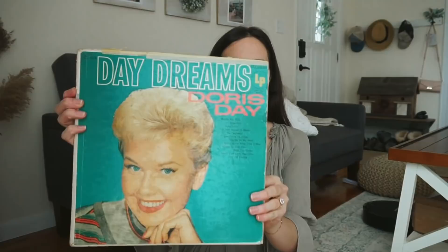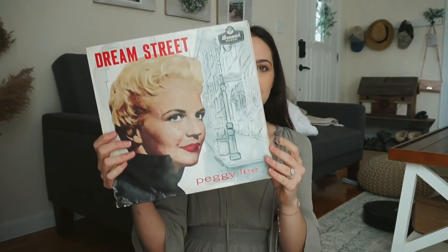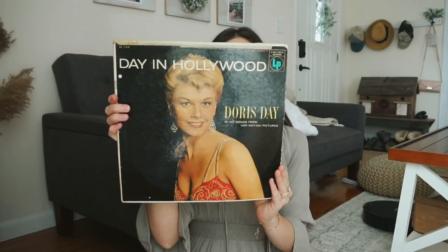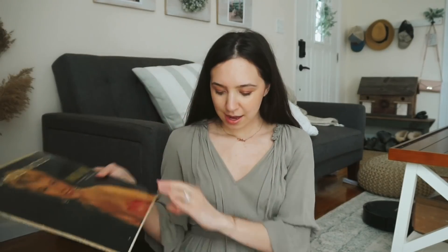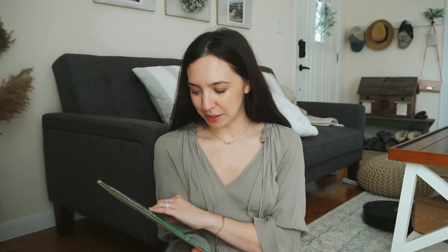This one is called 'Daydreams.' This next one is actually Peggy Lee — it's called 'Dream Street.' This next one is called 'Day in Hollywood' from Doris Day. And then this last one is 'Christmas with George Beverly.' I'm really excited about this. I know Christmas is over, but I can always listen to Christmas music, so I might put this one in later.